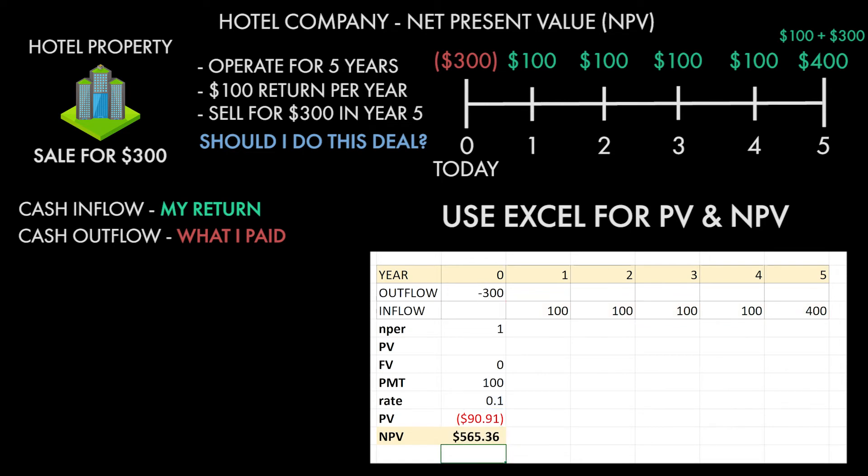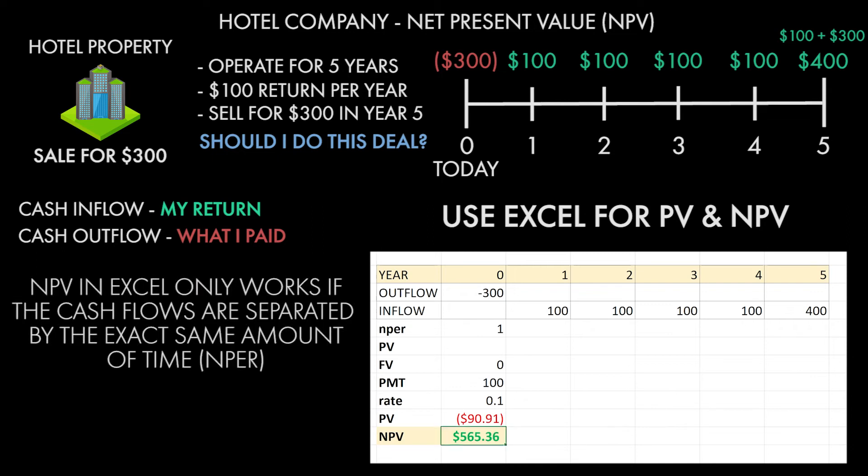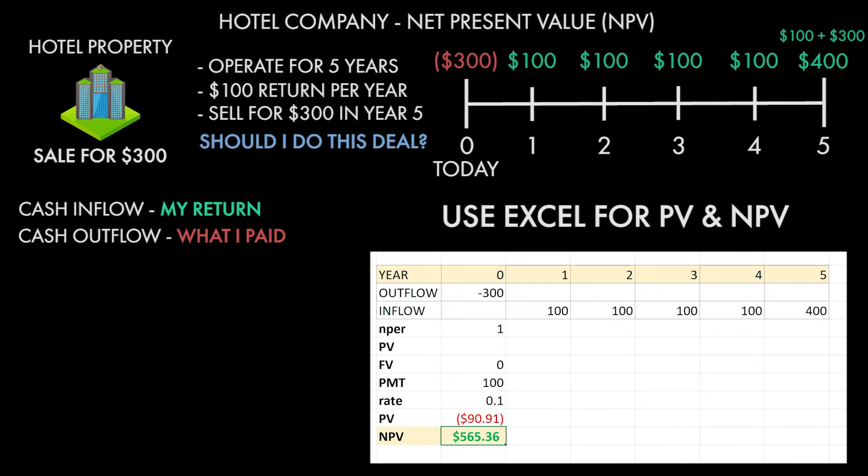This works great as long as your payments are equally spread apart in time. Click the year 1 value — that positive 100 — drag it all the way out to that 400 in year 5, and you've selected the remainder of your timeline. Remember, you don't have to discount time 0. Close that off, press enter, and boom — you now have the present value of those cash flows. Now the NPV function only works if those cash flows are separated by the exact same amount of time. Given that we were working in one-year increments, years 1, 2, 3, 4, and 5, it works out fine. That value is $565.